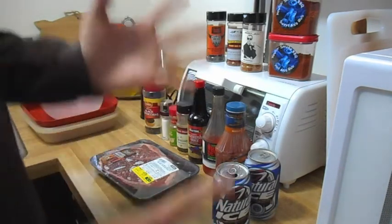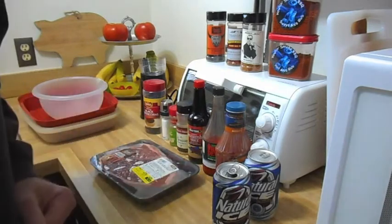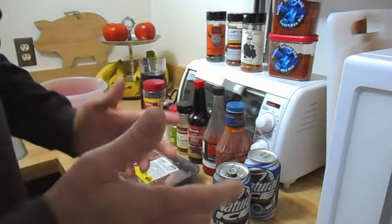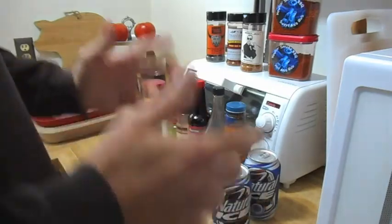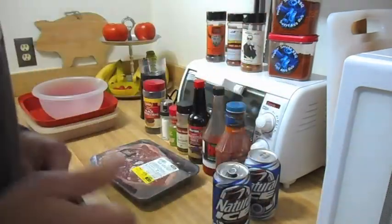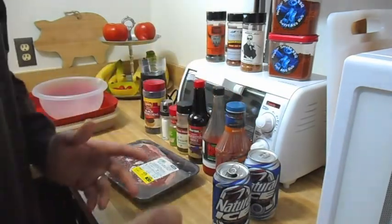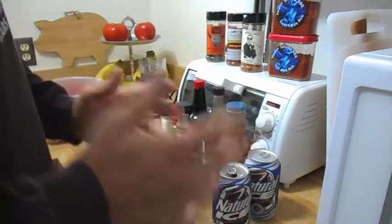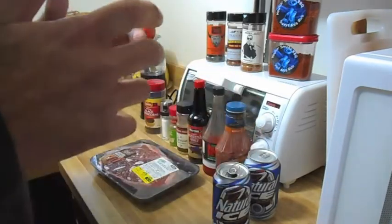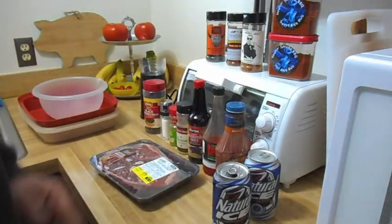Question number six: biggest influence in barbecue? Well my biggest influence would have to be roadside barbecue stands. When you're riding down the road and you see one of those rigs on the side of the road with the smoke puffing out and you get that whiff of barbecue — that is just unbelievable. You have to pull over and sample some. That just gets me into barbecue and makes me want to try to make barbecue like those guys doing real authentic barbecue.